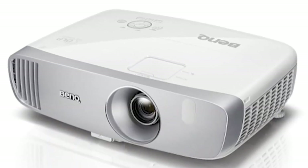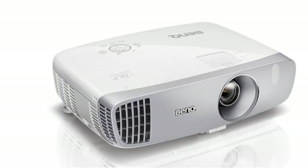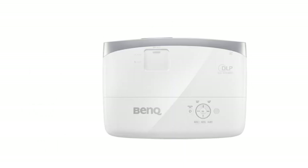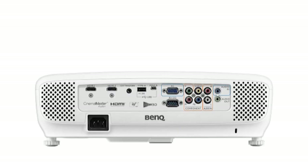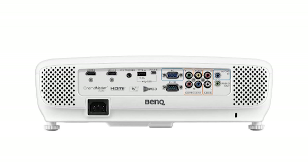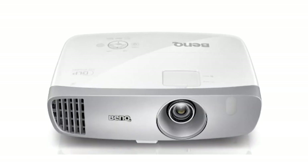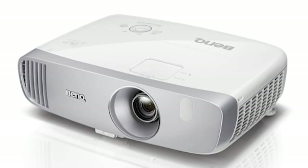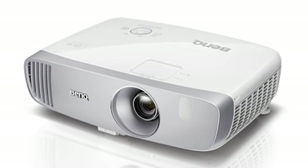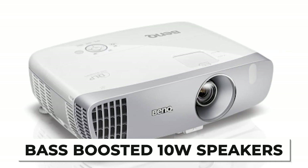This DLP projector lets you project a huge 100 to 300-inch screen, bringing the cinema feel to your bedroom. The flexible connectivity options ensure connection to your laptops, PC, Macs, and mobile phones — simply connect your device using HDMI, USB, or other ports. Being a digital light processing projector, it improves picture orientation and alignment, with a more crisp and sharp display. The bass-boosted 10-watt speakers provide a truly immersive experience.